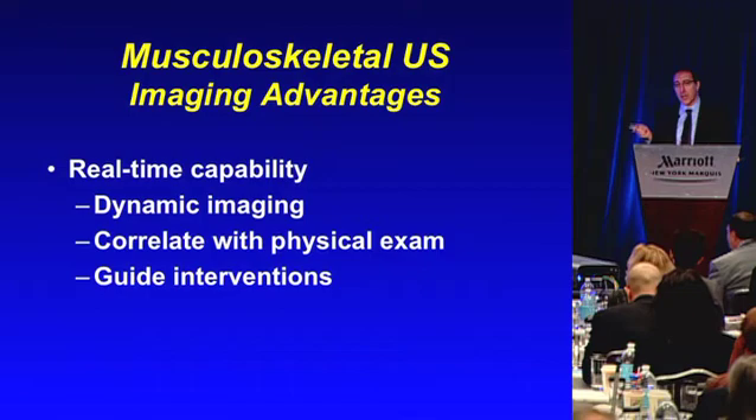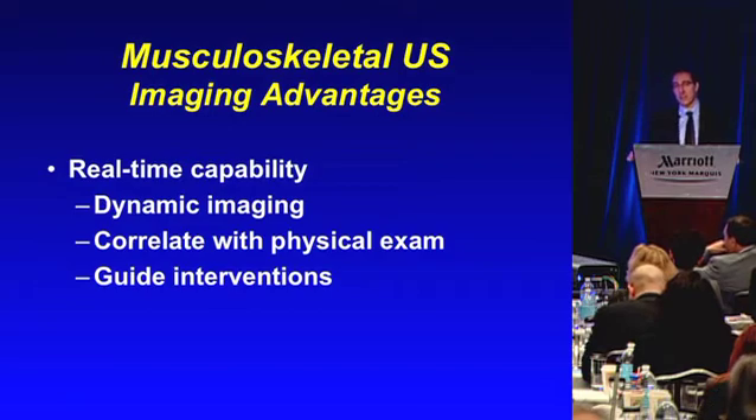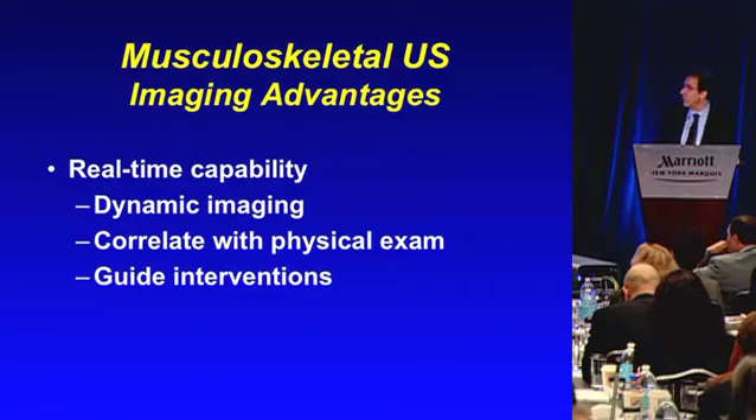We also make use of the real-time capability very much in the MSK system. Dynamic imaging — you move the joints into different positions. We can correlate with the physical exam; if you're reading an MRI and see an abnormality, you have no idea whether that's the cause of the patient's pain. But with ultrasound, we can do ultrasound-guided palpation and also guide interventions. The real-time nature of ultrasound lets you guide all kinds of interventions.